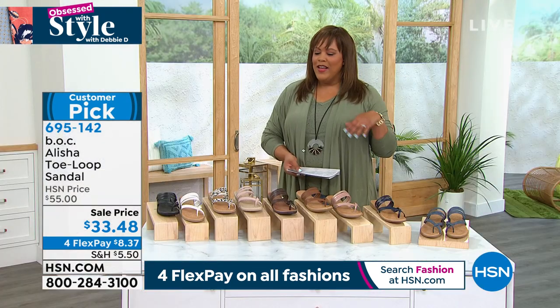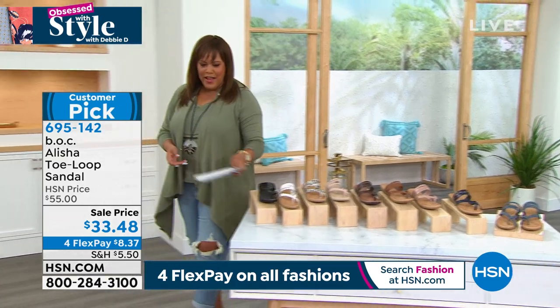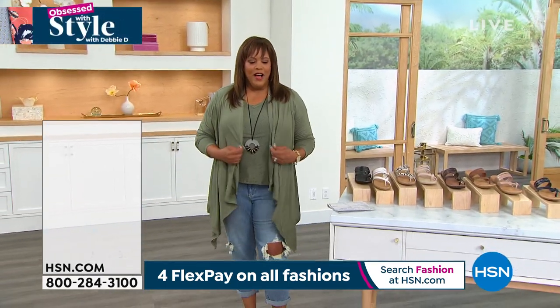Thank you — it was so nice to work with you this morning and to meet you. Have a great day. I just love all her cream décor. Let me come on out here — I want to show y'all this cardigan that I have coming up by Layla Ali.